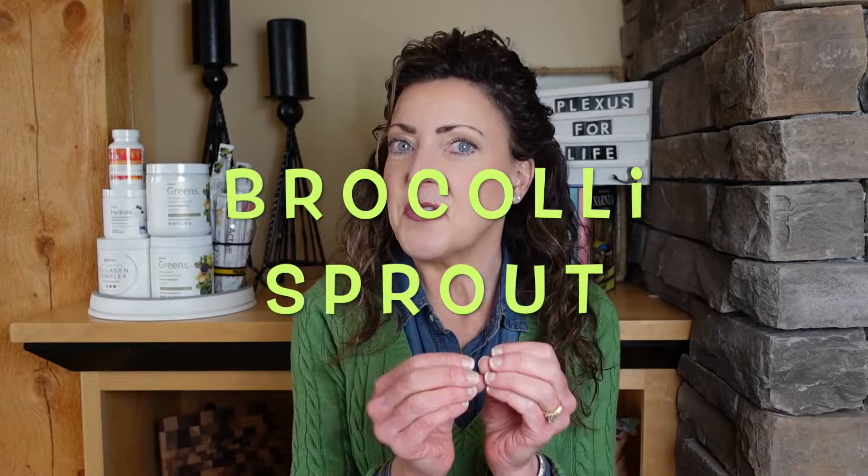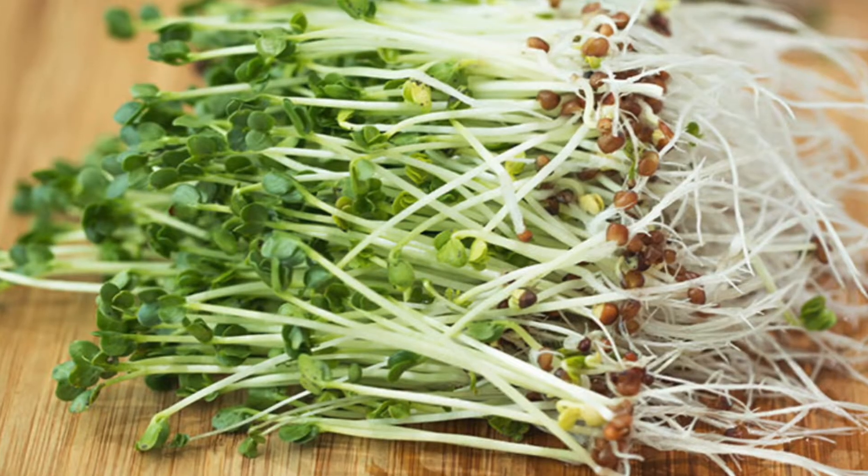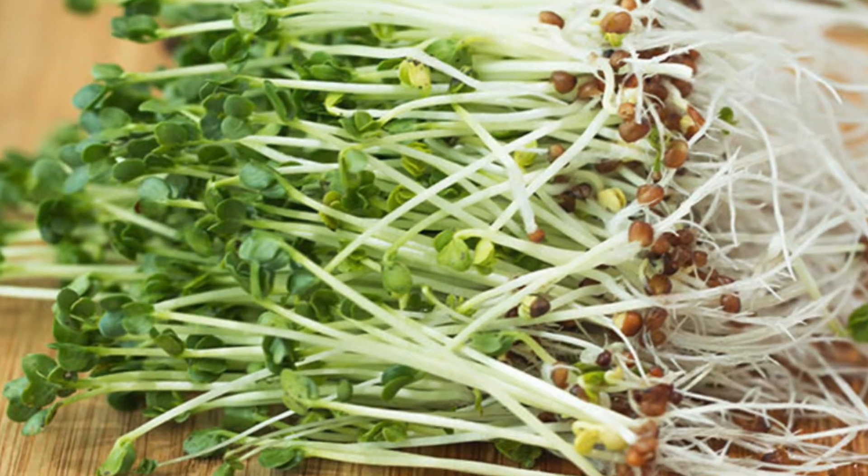Today we are talking about the broccoli sprout — the sprout, not the mature plant. These sprouts are actually harvested between four and five days old.